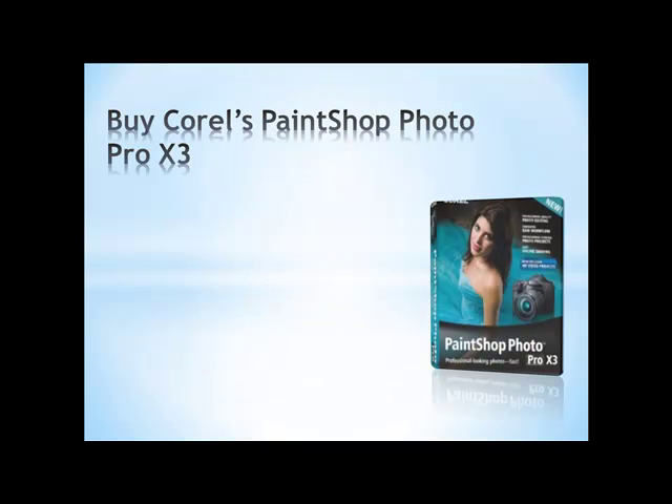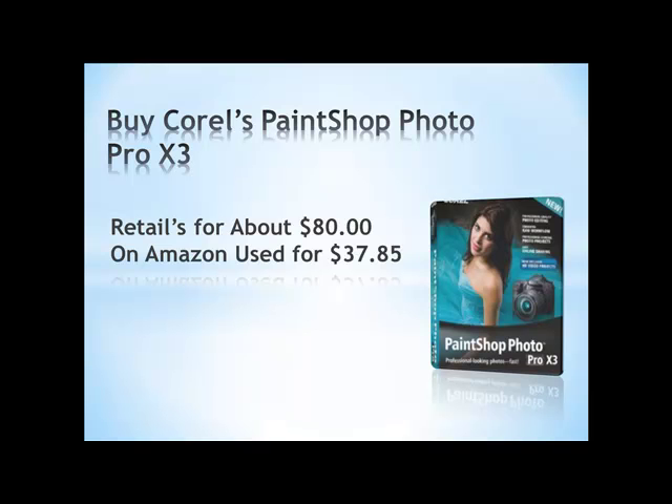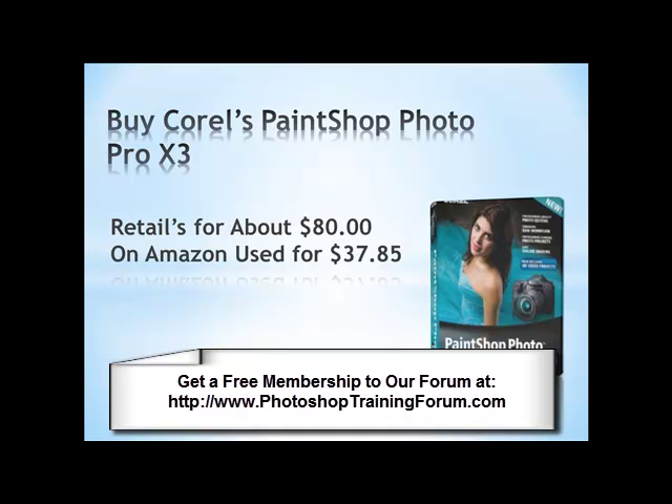One last option to buy something that resembles Adobe Photoshop is Corel PaintShop Photo Pro — I think X3 is the latest version — and at the store it retails for right around $80. I have used PaintShop Pro before it became owned by Corel, and it is almost like Photoshop. I really have a hard time understanding how PaintShop Pro can do many of the things that Photoshop can. A very seasoned Photoshop expert can obviously tell you right away what the differences are. If any of you would like to share your opinion, just send me an email or go to my forum at PhotoshopTrainingForum.com, get a free account, and log in your opinion about this tutorial.